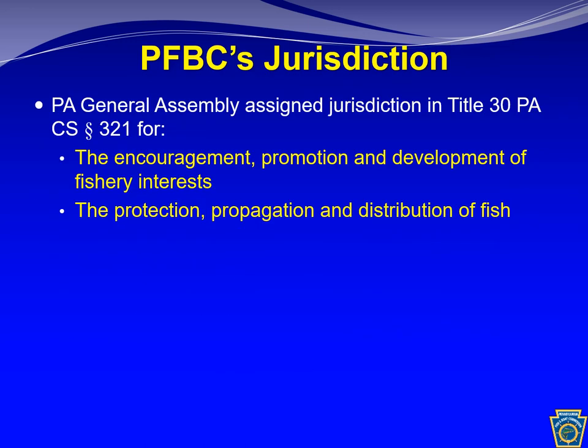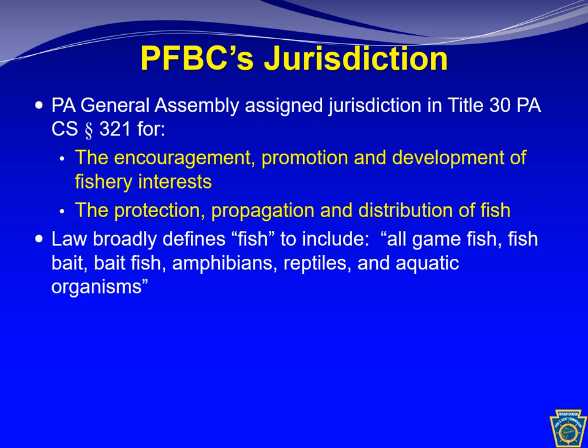One of the many components of the Pennsylvania Fish and Boat Commission's jurisdiction from the Pennsylvania Code is the encouragement, promotion, and development of fishery interests, and the protection, propagation, and distribution of fish. Aquatic invasive species can harm both of these, which is why we're particularly interested in them as an agency. Within the PA Code, law broadly defines fish to include all game fish, fish bait, bait fish, amphibians, reptiles, and aquatic organisms — and aquatic invasive species fall into one or more of these categories.